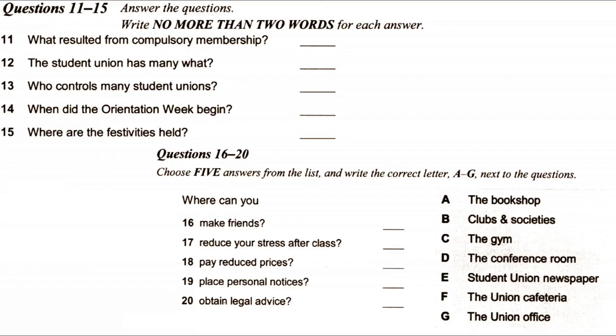Before you hear the rest of the talk, you have some time to look at questions 16 to 20. Now, let me tell you more about the student union and its basic functions. In general, there are three: social, organisational, and representational.